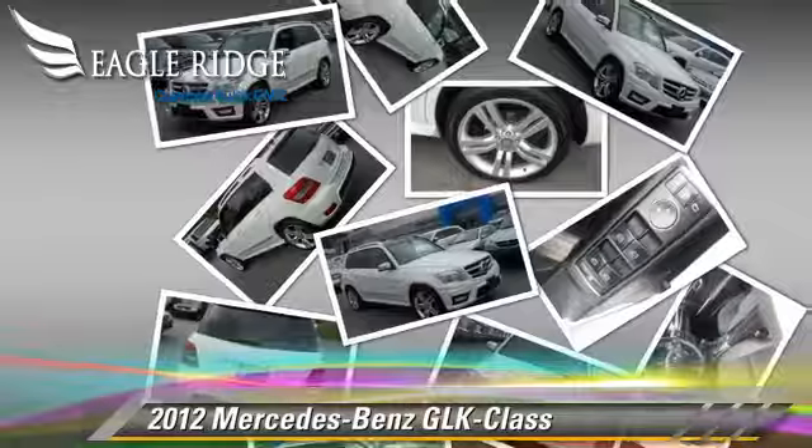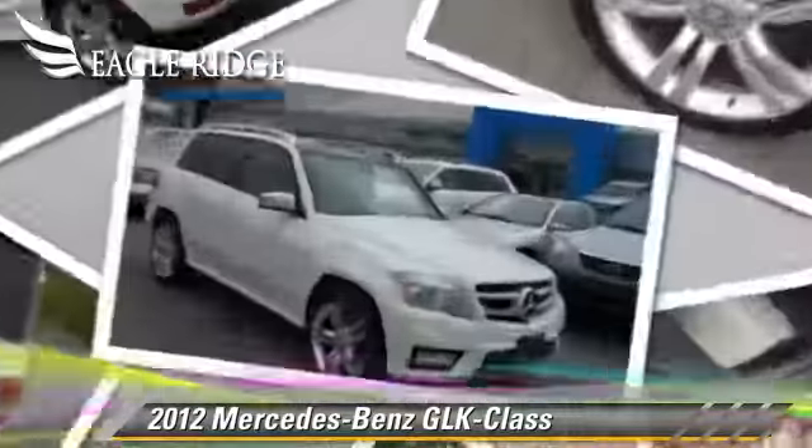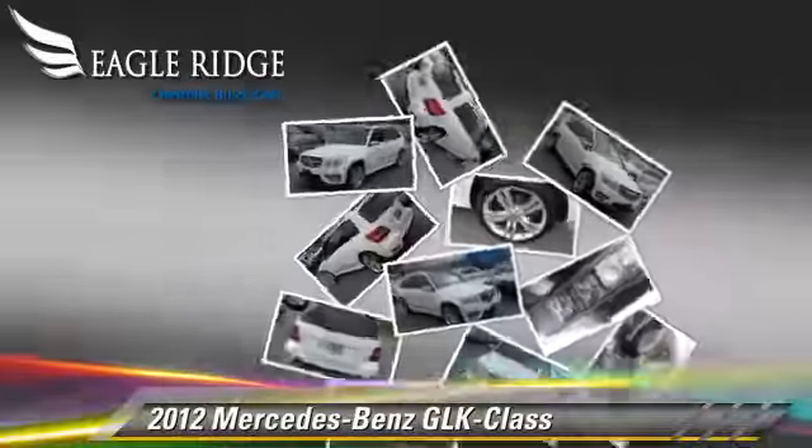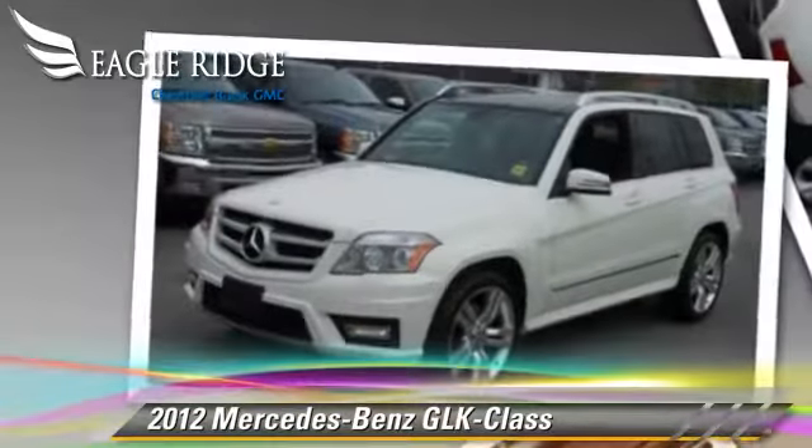Comfort and convenience features include a CD player, leather seats, and rain sensing wipers. Give us a call to schedule your test drive today.